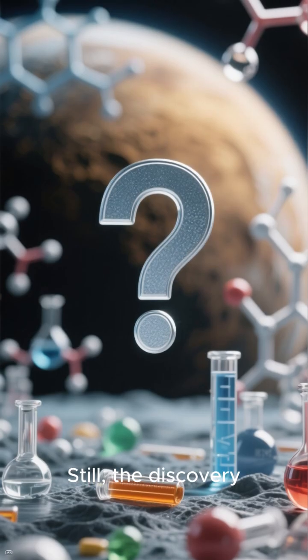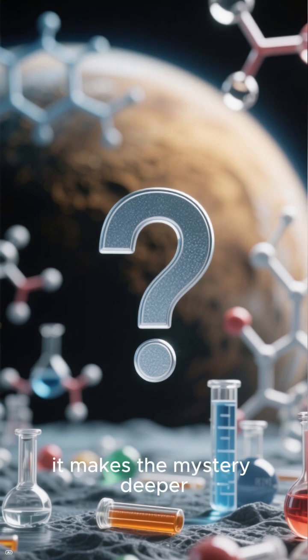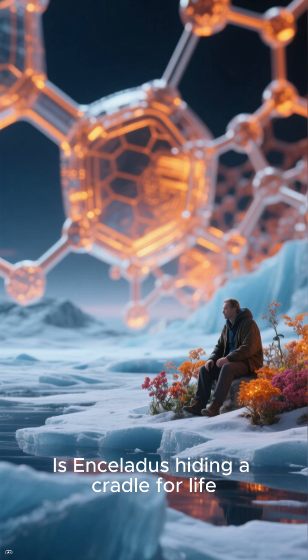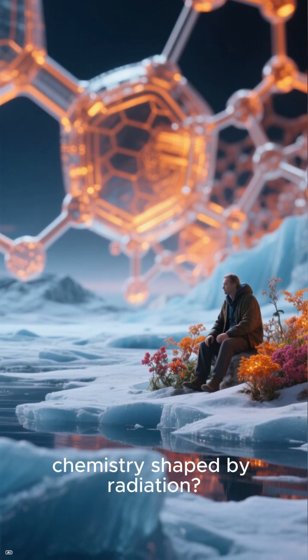Still, the discovery doesn't rule out habitability. Instead, it makes the mystery deeper: Is Enceladus hiding a cradle for life, or are we just seeing chemistry shaped by radiation?